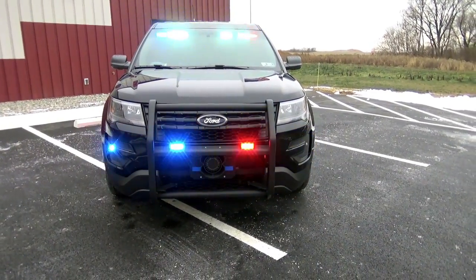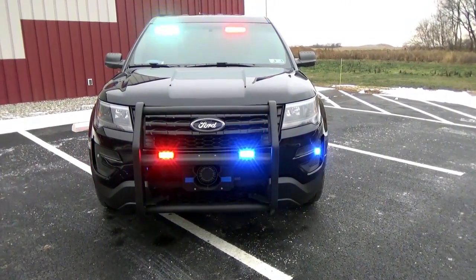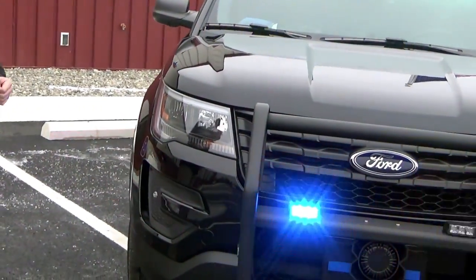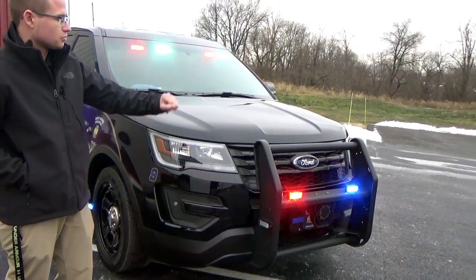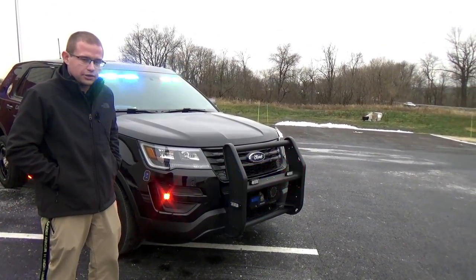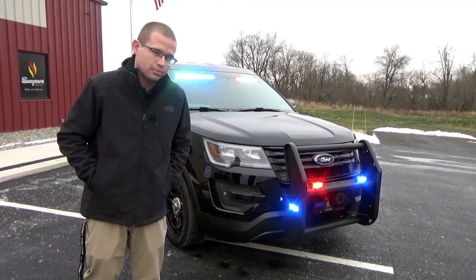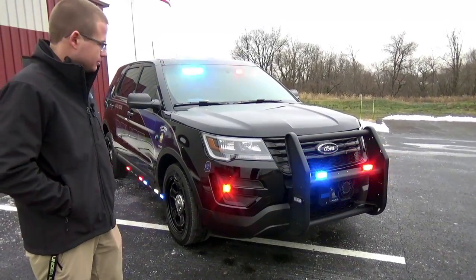Up on the front here we have the Apollo series from Phoenix — not the Fusion, it's the Apollo. So we have red-blue dual color. Around the sides, being a slick top car, we have blue-white on this side and red-white on that side, allowing you to have an alley light without a light bar. Located in the fog light area, we have the Canon red-blue 120 for that side intersection warning.